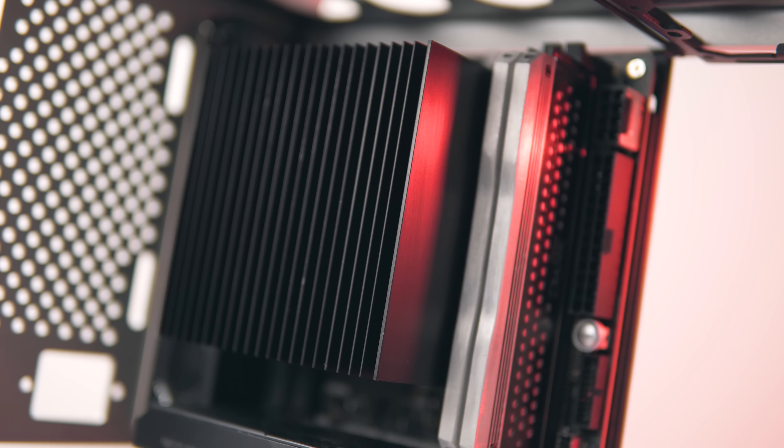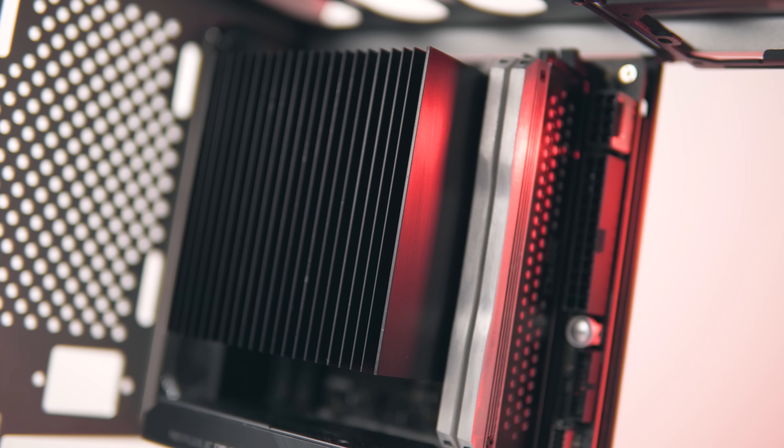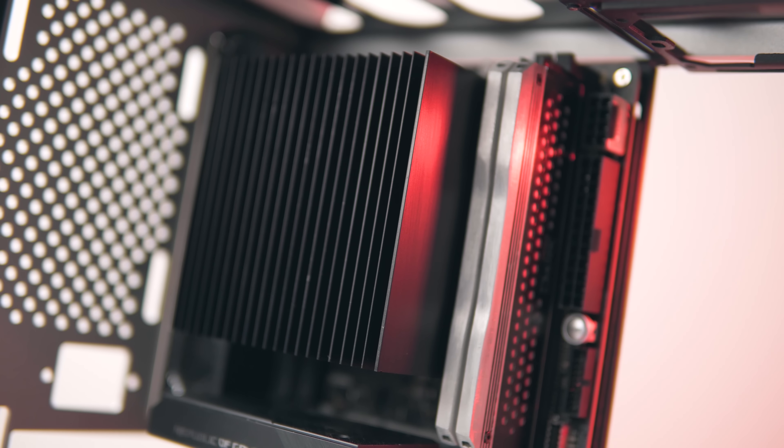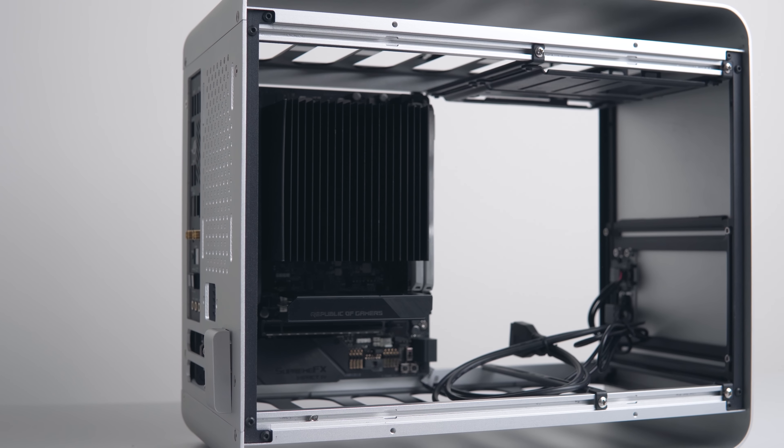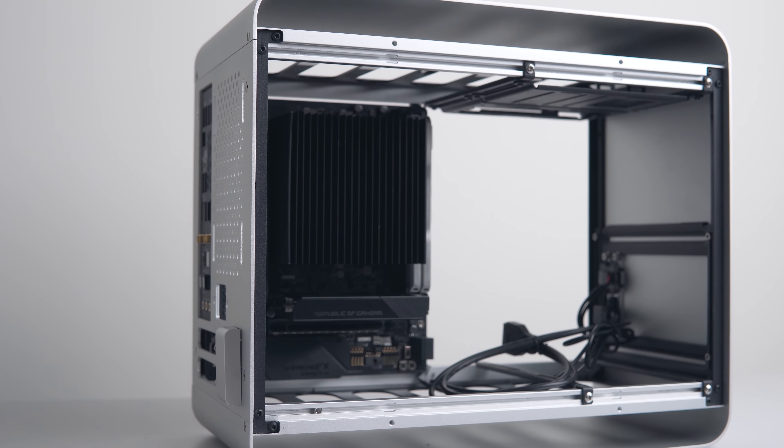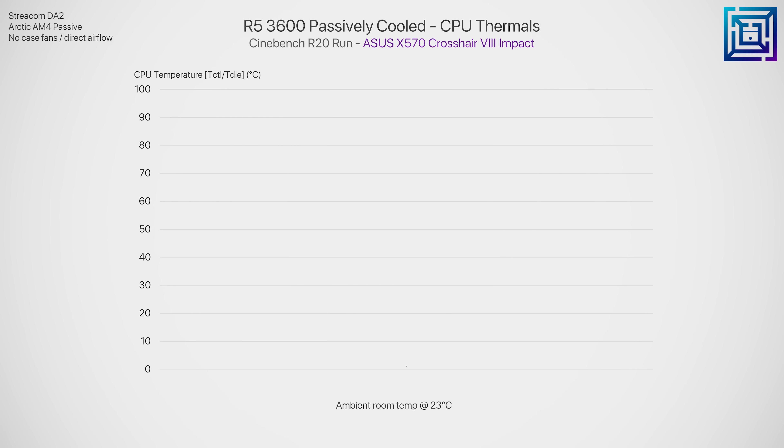Let's start by looking at how the Arctic Passive AM4 handles the R5 3600. I installed the test system inside the Streacom DA2 without any case fans, going for a completely passive setup. There is plenty of case ventilation at the bottom and top to permit natural convection. Looking at thermals, the idle temperatures zigzag between 78 and 86 degrees C, and when we put it through a run of Cinebench, the R5 3600 hits 95°C almost immediately and maintains that throughout. I did anticipate hitting 95°C, though I thought it would soak it up a bit more — instead it is pretty much instant.